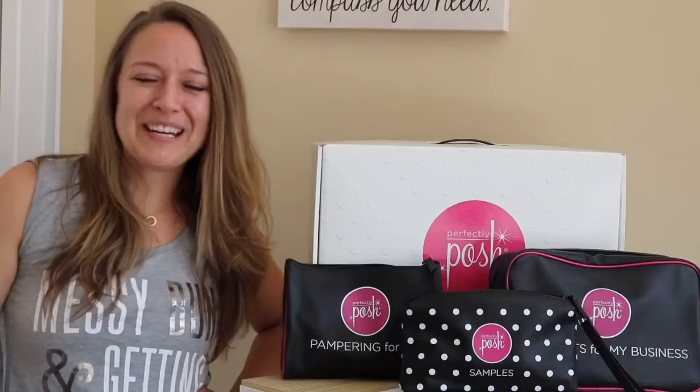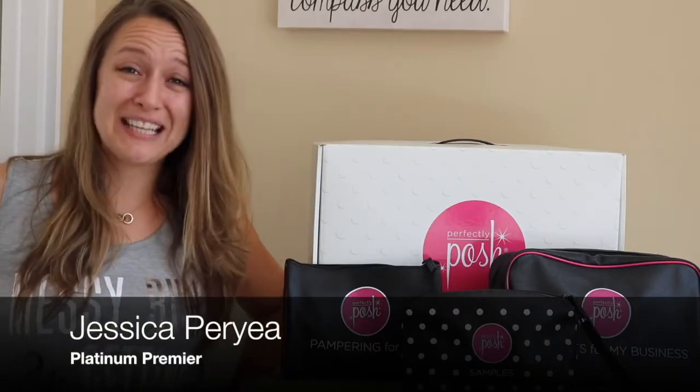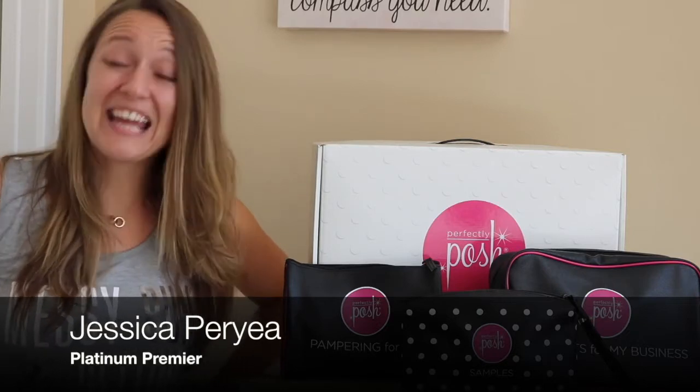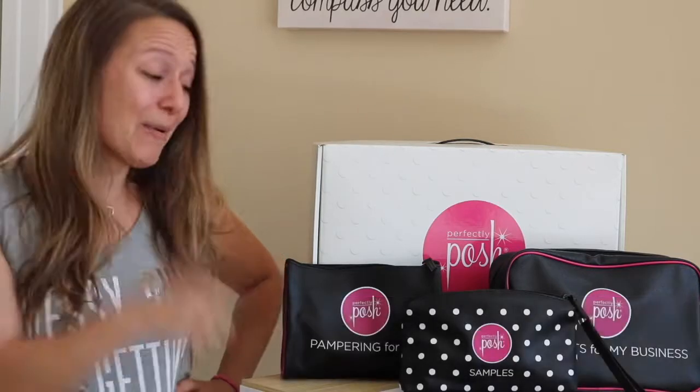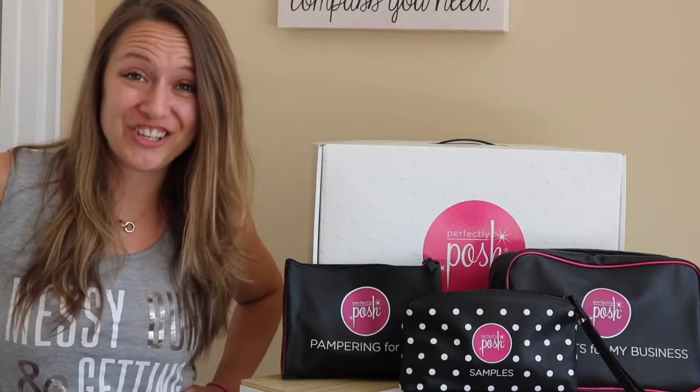Have you been thinking of joining Posh? I've got a kit right here and it's only $99. Hey everybody and welcome back to my channel. I'm Jessica Perrier, Platinum Premier Leader of my team of Poshpreneurs, and today it's September 1st and I want to go through exactly what you get in your $99 starter kit.